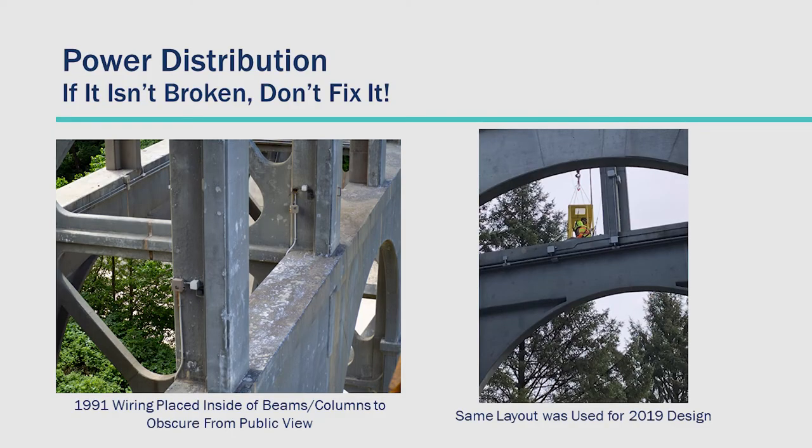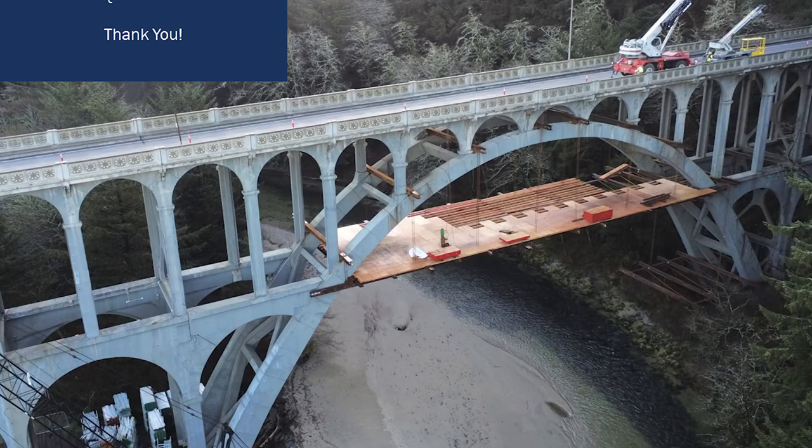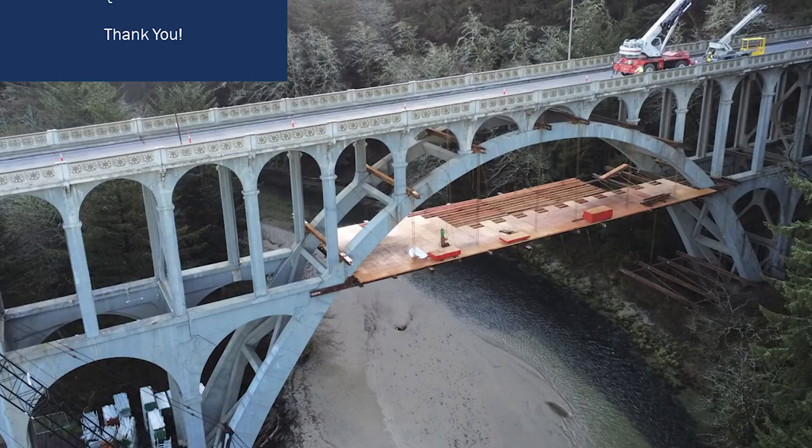For power distribution: if it isn't broken, don't fix it. We went back with the same configuration as before, hidden nicely within the footprint of the bridge — inside the lower beams and columns, pretty much out of public view. It was a successful project. We just turned it on last year and it's running now. We hope to get another 20 to 25 years out of it, and I don't see why we wouldn't. It's one of my favorite bridges in Oregon, so I was happy to work on it.